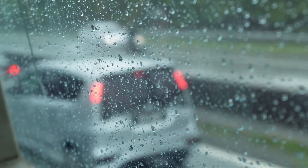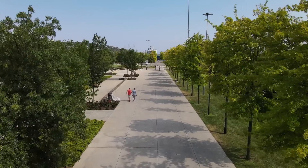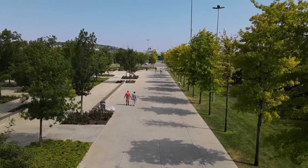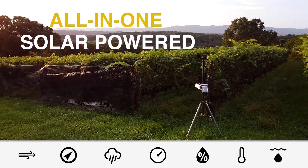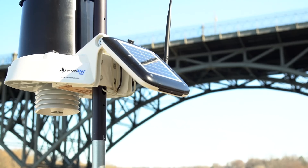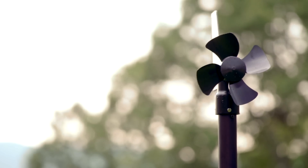Weather can have a significant effect on many aspects of our lives, including how we plan daily activities and manage business operations. The Kestrel MET 6000 is an all-in-one weather station providing accurate on-site measurements to help you monitor conditions, manage risk, and make informed decisions.